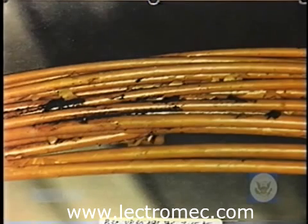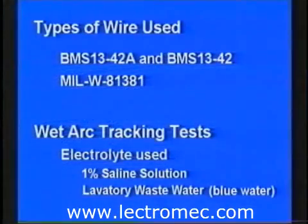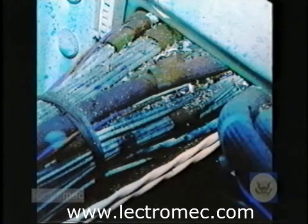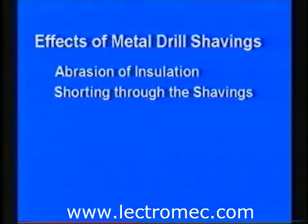This photo shows an example of carbon buildup on 81381-type wire. The electrolyte used for these tests was a 1% saline water solution. Wet arc track tests were repeated with laboratory waste known as blue water. The Safety Board investigation documented numerous cases of metal shavings on wire bundles and between strands, and was interested in examining the effects of metal drill shavings on the wire insulation in abrasion tests. One test measured the damage caused to the insulation by the metal shavings during abrasion, and a second test recorded the properties of short circuits between wires that the shavings created.